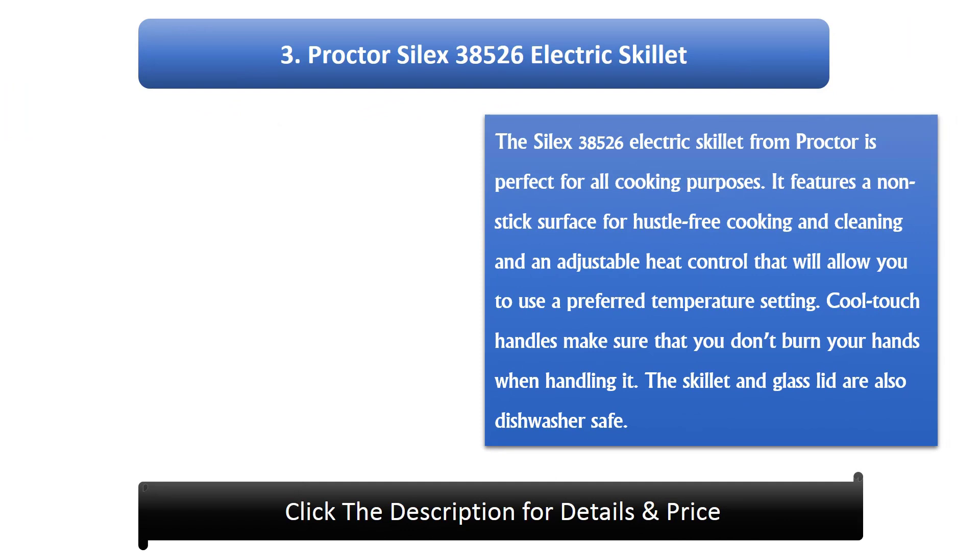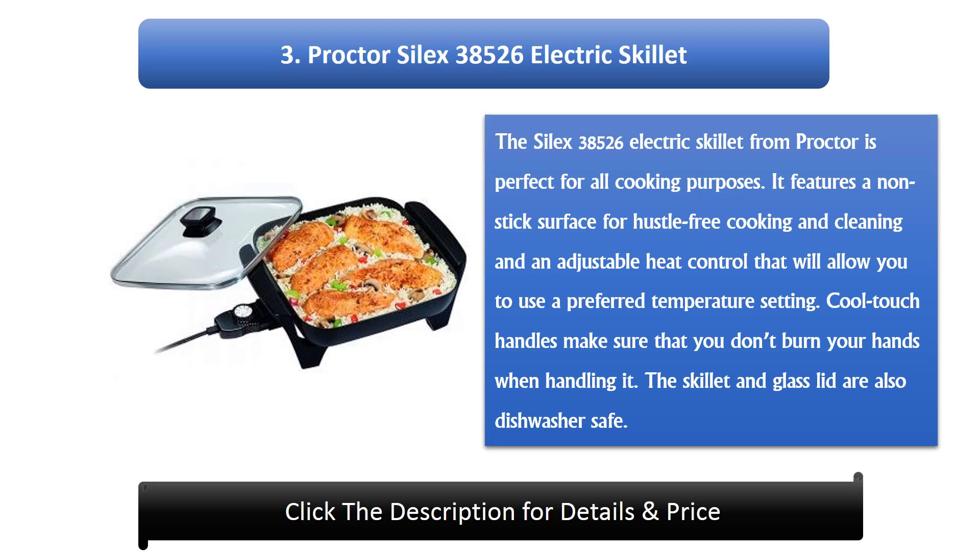Number 3: Procter Silex 38526 Electric Skillet. The Silex 38526 from Procter is perfect for all cooking purposes. It features a non-stick surface for hassle-free cooking and cleaning, and an adjustable heat control that allows you to use your preferred temperature setting. Cool-touch handles make sure you don't burn your hands, and the skillet and glass lid are also dishwasher safe.